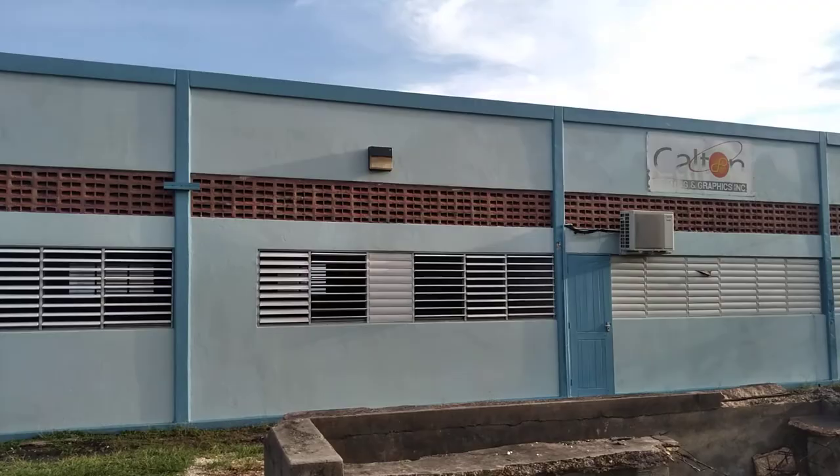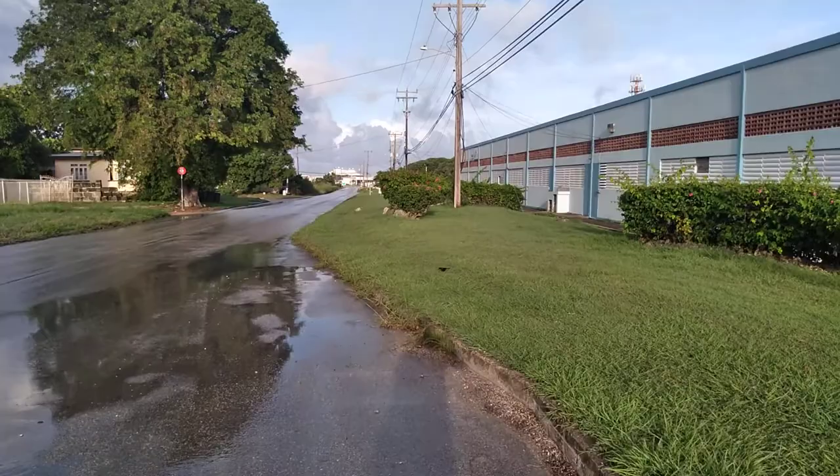This is all the Seawell Industrial Estate. You will find character and graphics and printing, and the Barbados Agricultural Management Development Corporation is also in this building.